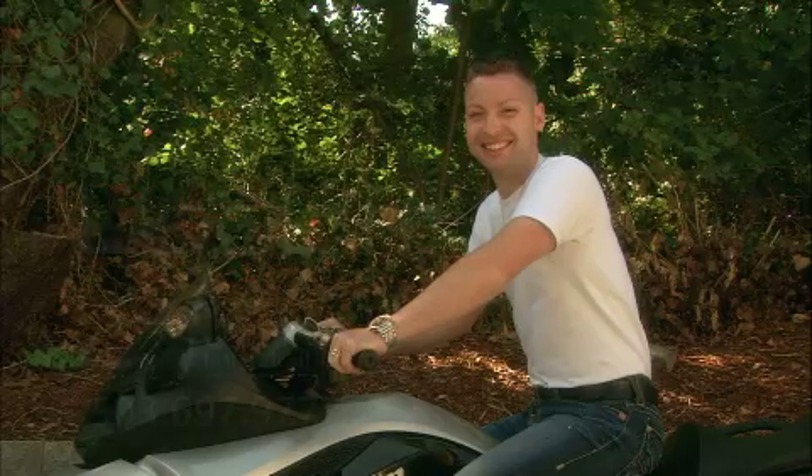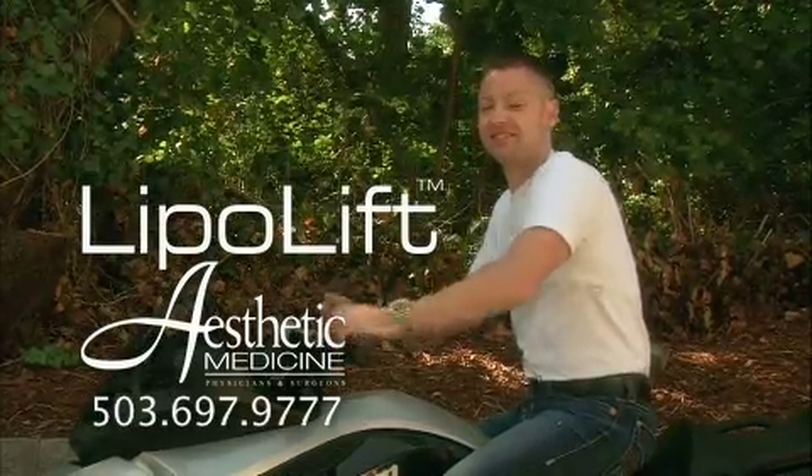I would recommend it to anybody. Call us for a free consultation — reshape and resize with the LipoLift.